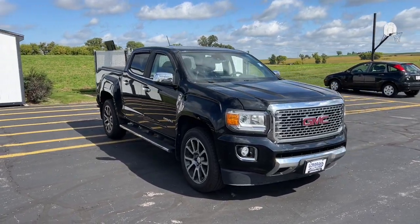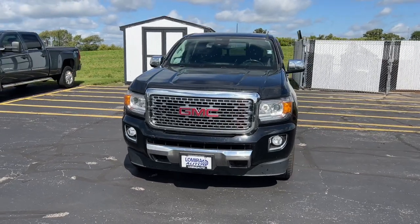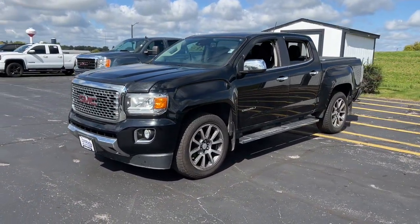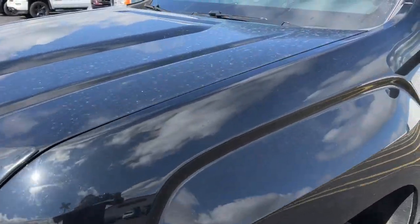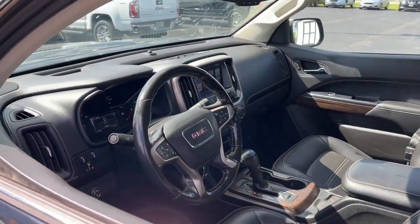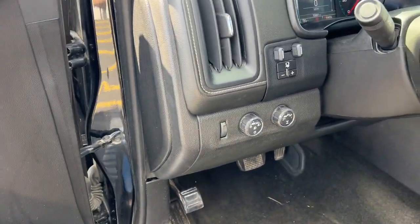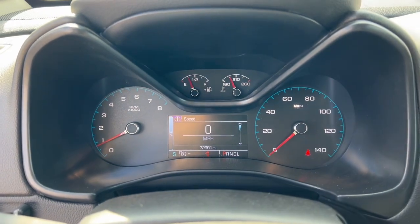Get acquainted with the 2017 GMC Canyon. This vehicle is an outstanding buy with fewer than 80,000 miles on the odometer. This hard-working Canyon delivers impressive towing and hauling capability and a smooth, agile driving experience. Mid-size convenience makes this pickup your go-to in a wide range of settings, and its modern, well-equipped cabin ensures that you're comfortable and connected wherever the road may lead.